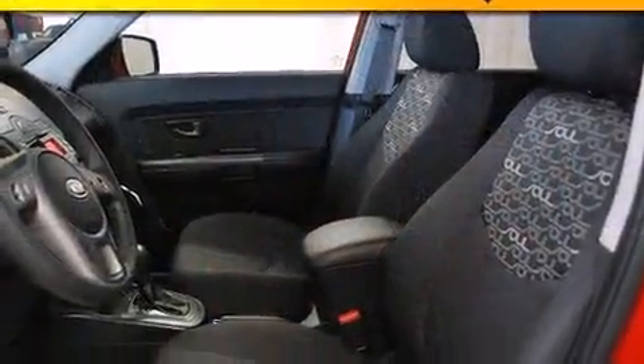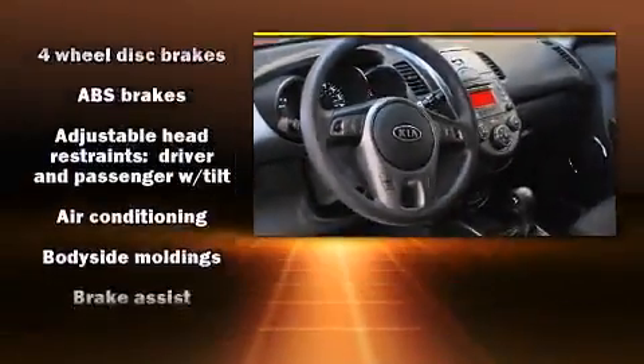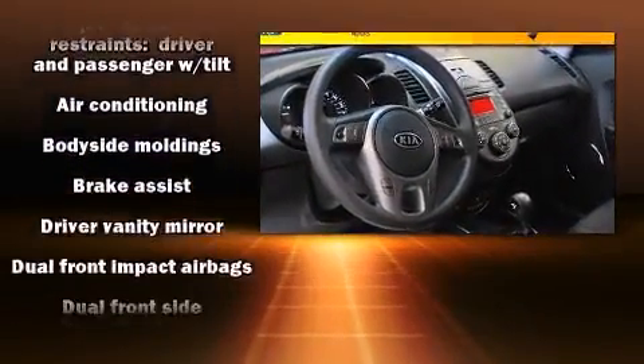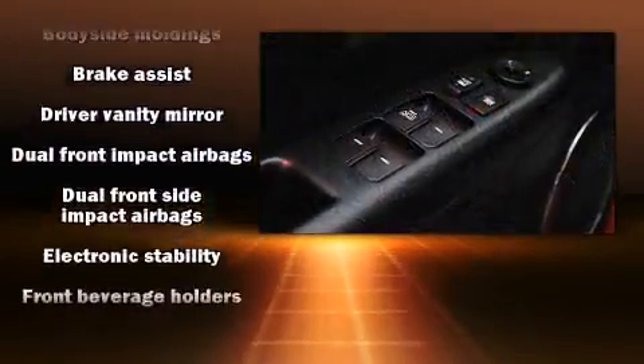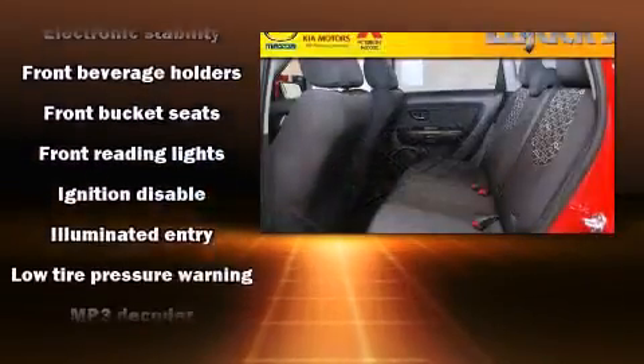Storage solutions are integrated throughout the interior, demonstrating thoughtful attention to detail. Kia ensures the safety and security of its passengers with equipment such as head curtain airbags, front and side impact airbags, and traction control.